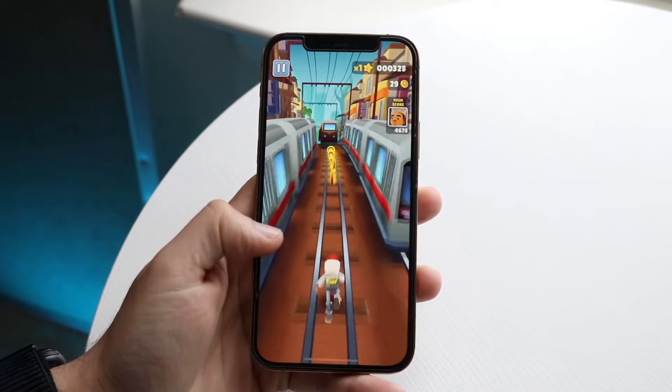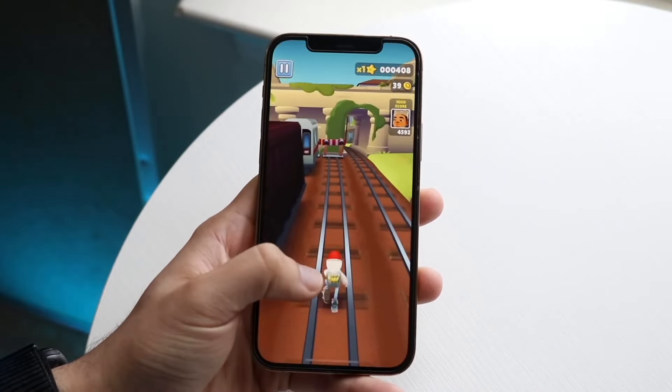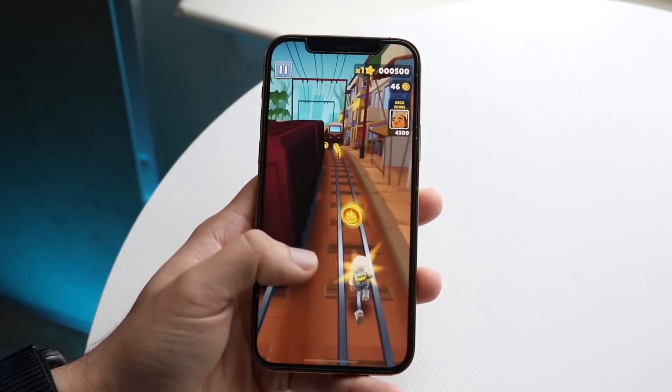Triple camera setup with a LiDAR sensor on the back of these phones as well, which is genuinely a very, very cool thing to have. And I do think if you're going to go through and pick up both these phones, the bodies are fairly similar, but definitely the 16 Pro is definitely winning here.